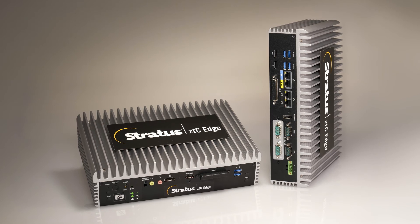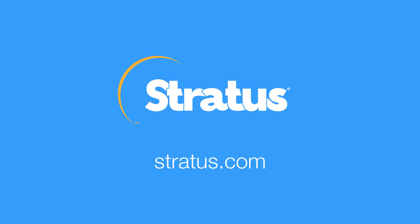Reliable, rugged, efficient, easy to deploy, manage, and service — ZTC Edge from Stratus redefines computing at the edge. Contact our qualified team to request a quote and join the future of edge computing today.